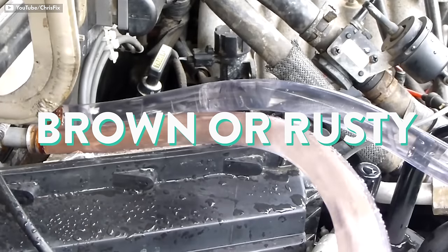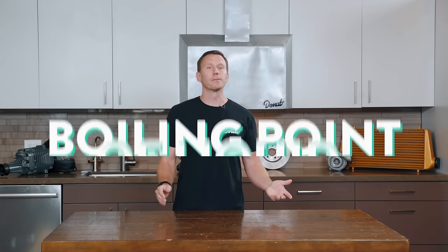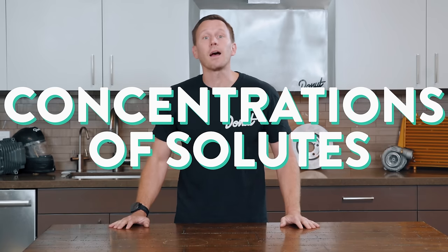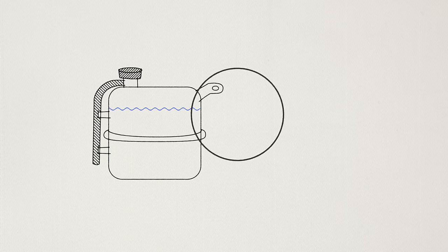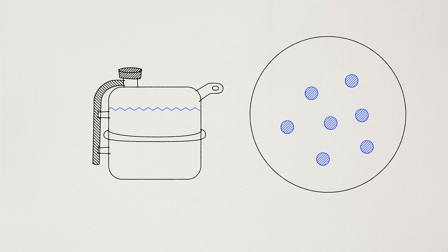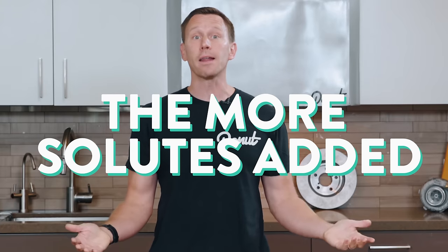When the anti-freeze gets brown or rusty in color, that means the inhibitors are broken down and the anti-freeze needs to be replaced. Anti-freeze works because the freezing and boiling points of liquids are colligative properties, meaning they depend on the concentrations of solutes or dissolved substances in the solution. A pure solution freezes because lower temperatures cause the molecules to slow down, allowing the natural attractive forces between them to capture and bind them into rigid crystalline structures. But adding a different kind of molecule blocks those attractive forces and prevents the crystalline structures from forming. The more solutes that are added, the lower the temperature needs to be before the solution can properly freeze.